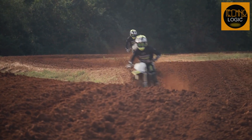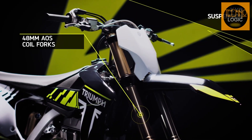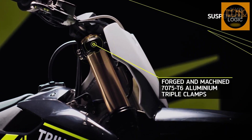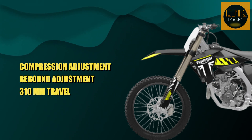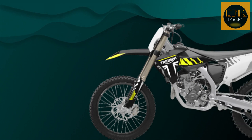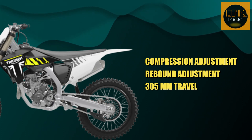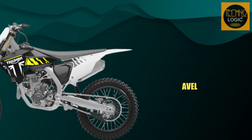The TF 250X boasts best-in-class production suspension with KYB 48mm upside-down AOS coil forks, braced by lightweight 7075 T6 forged and machined aluminum yokes. The front suspension has compression and rebound adjustment with 310mm of travel. The rear suspension features a KYB coil with compression adjustment, high and low speed rebound adjustment, and 305mm of travel.